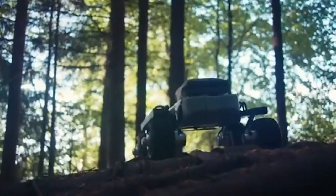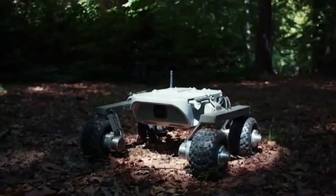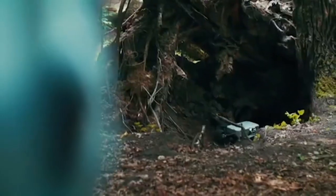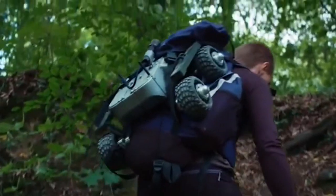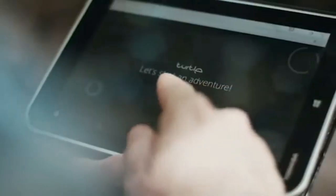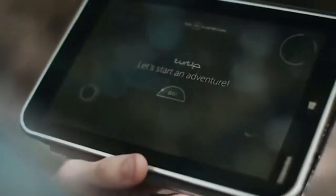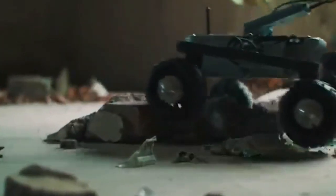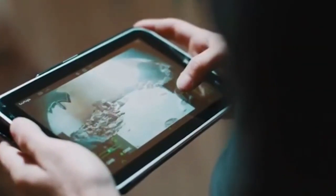At any time, the device can take a picture or start recording video too. Interestingly, the software is open source, so the robot can be modified and enhanced. For example, a person with the right skills can easily attach an extra camera or even a robotic arm. The Turtle Rover has a range of up to 200 meters and the battery lasts up to 4 hours. The price is about $930.